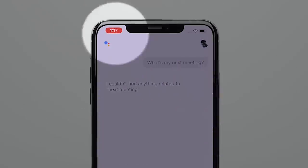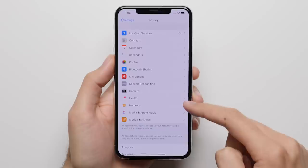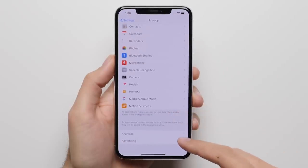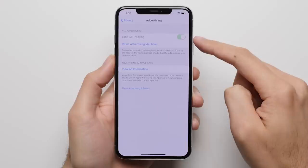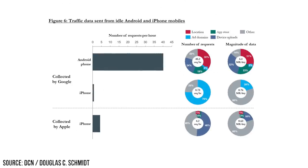Reason 24: Privacy. In addition to the little visual cues you get when an app is using something like your microphone, because of their different revenue models, Apple has less of an incentive to collect your personal data. This explains why, in some instances, Android phones have been found to collect almost 10 times more data on you than iPhones.